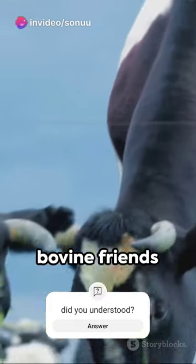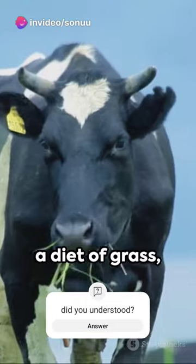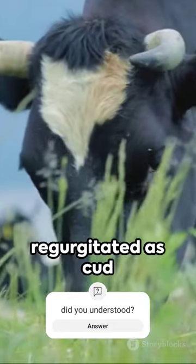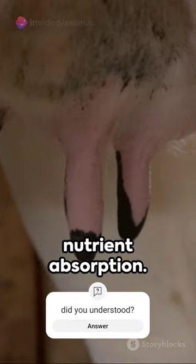Ever wonder how our bovine friends produce that delicious milk we enjoy? It starts with a diet of grass, silage, and hay, which is chewed and swallowed, then regurgitated as cud and chewed again. This process aids digestion and nutrient absorption.